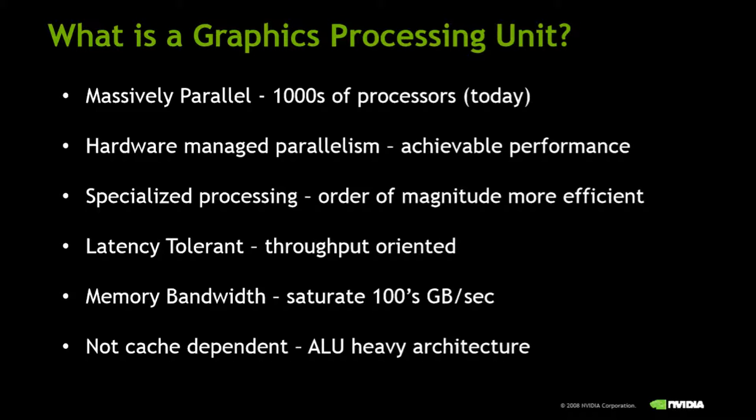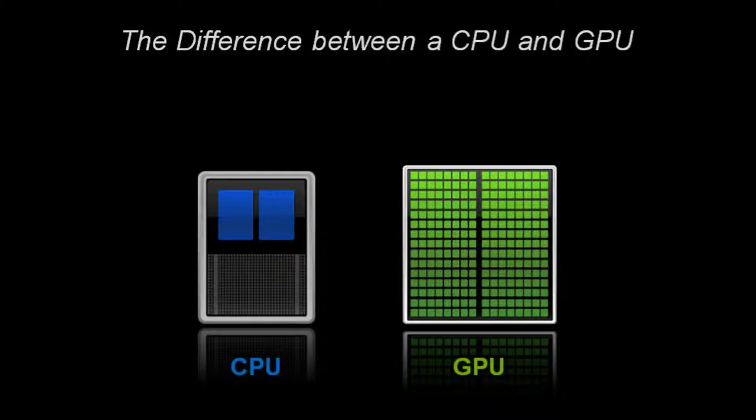GPUs were originally produced in the 1970s, and from the 70s up until about 2007, they were mainly used for 2D and 3D image processing. The CPU typically has 4 to 8 cores and can only process a few threads simultaneously, while the GPU can have hundreds of cores that can process thousands of threads at the same time. The CPU is faster at processing a single task, but the GPU has faster throughput due to its parallel architecture, so it's quicker if you have a ton of work that needs to be done.